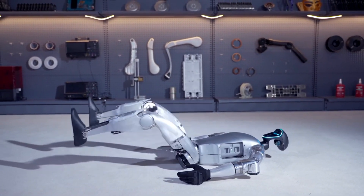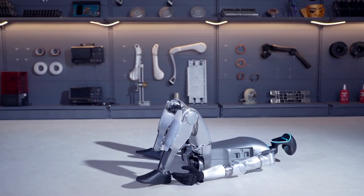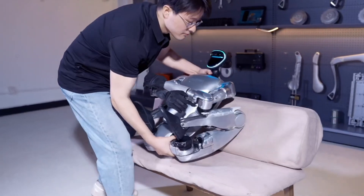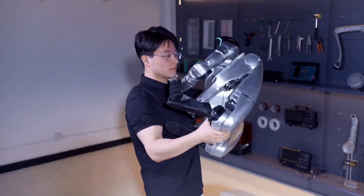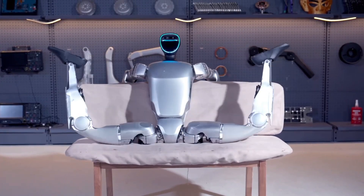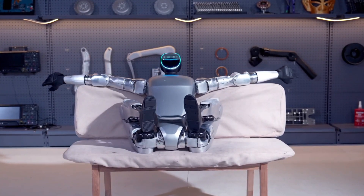The G1, standing at a height of 127 centimetres and weighing under 50 kilograms, is a compact yet formidable robot. It is equipped with up to 43 joint motors, offering an exceptional degree of articulation and agility.